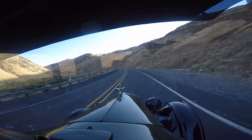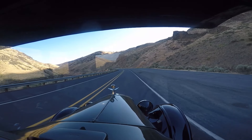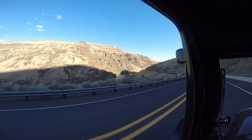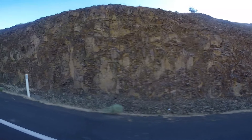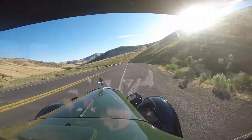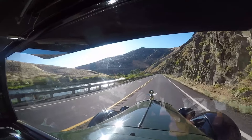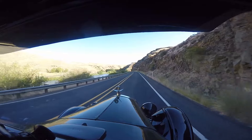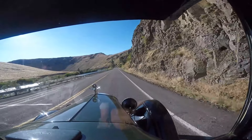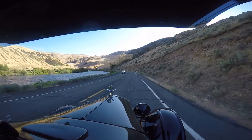This is Yakima Canyon. We've come up out of Yakima Valley and we're following the Yakima River up in elevation. We're up close and personal with the rocks along this route. It's hard to capture just how massive these mountains are that we're driving through right now.